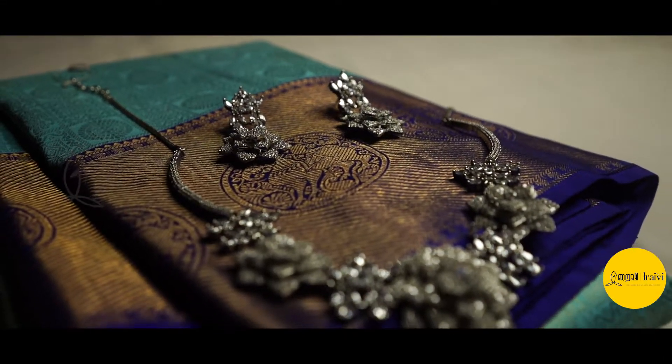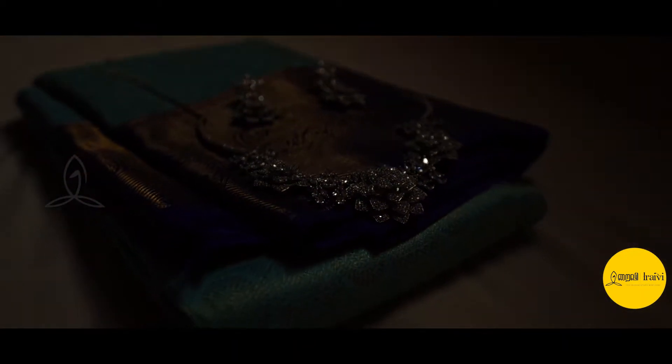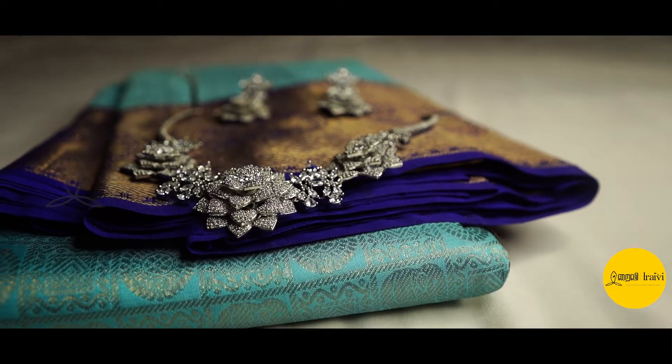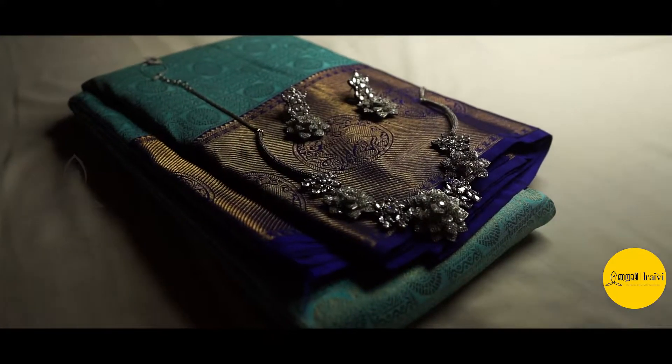Welcome viewers, welcome to Iraivy's YouTube channel — Iraivy, your wedding and party wear store. I am going to show you the wedding special sari. It's a sulphur blue with a royal blue combination, and the sari is a pretty color combination.